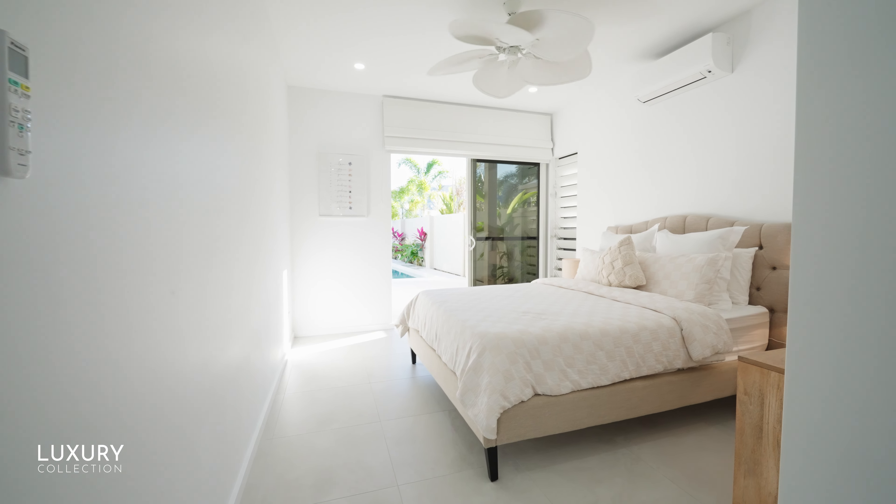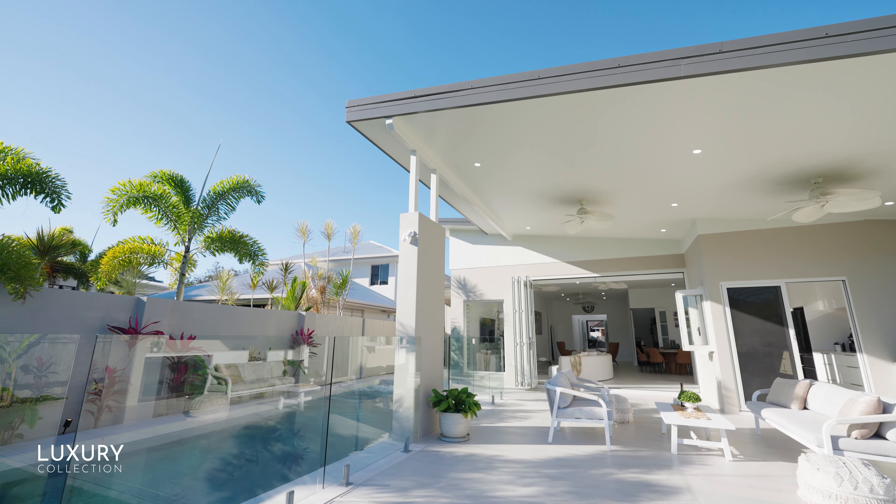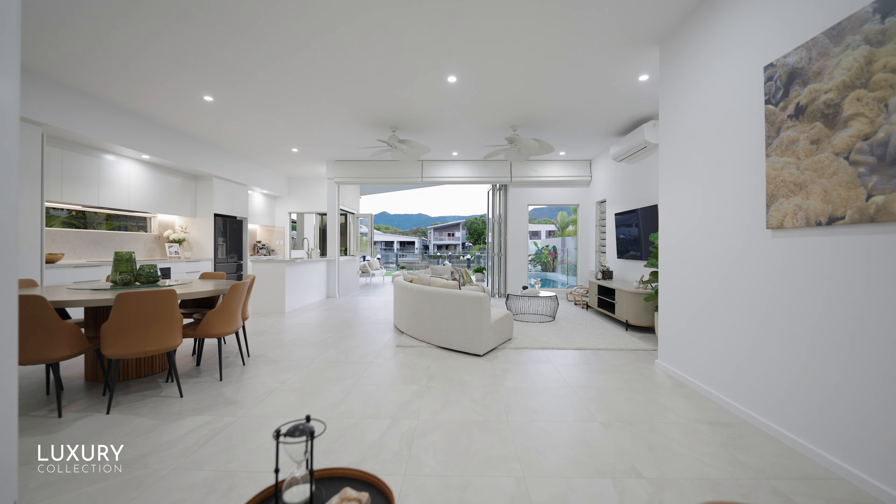Strong architectural design used to capture light and create space are the foundations of this home, with vaulted high ceilings, cantilevered roof lines and endless walls of glass.